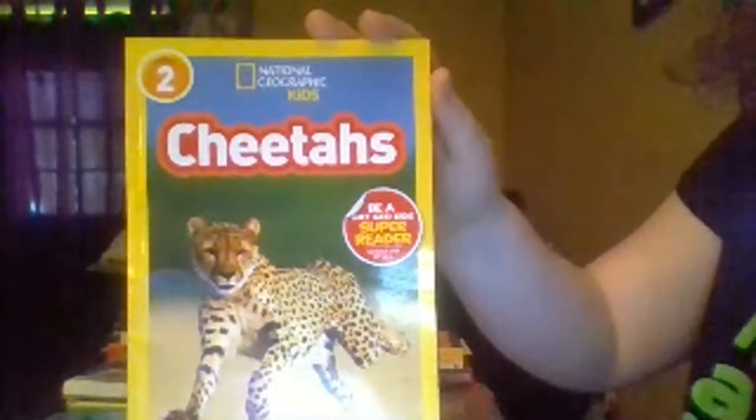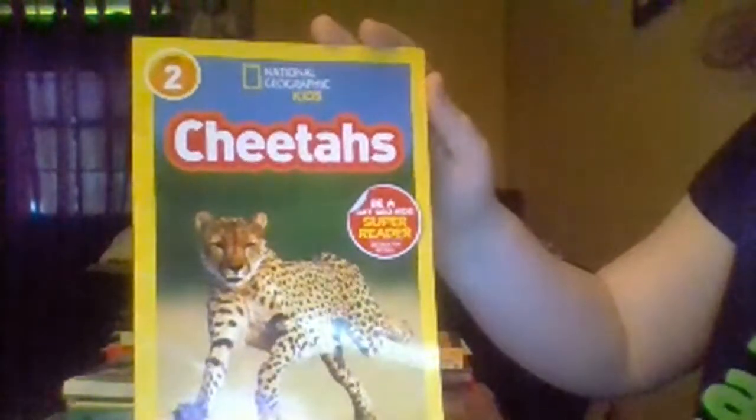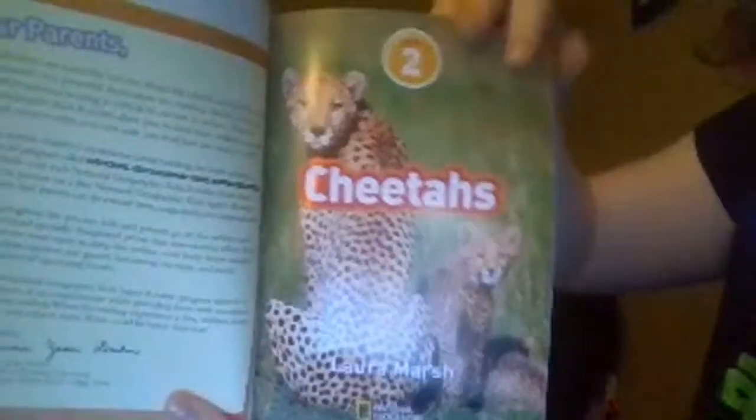Hey guys. This is Cheetahs by National Geographic Kids. It's an independent reader book, like our last one. Let's get started. Cheetahs by Laura Marsh.